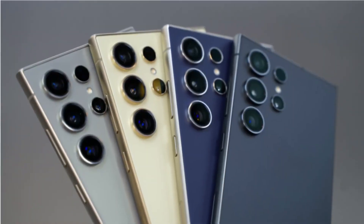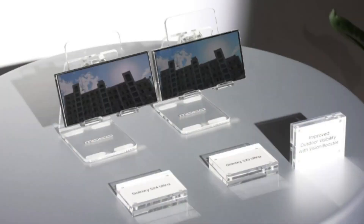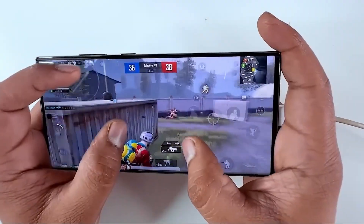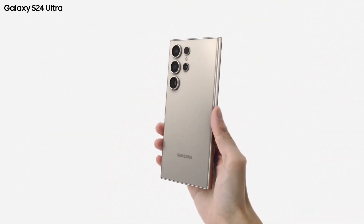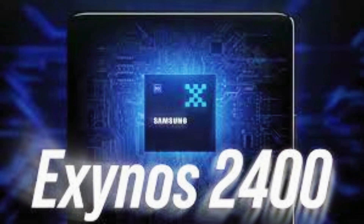Comfort and aesthetics go hand-in-hand with the Galaxy S24 Ultra. Leaks suggest a shift from curved to flat screens, making it easier to grip without sacrificing screen real estate. And it's not just about looks — the S24 Ultra is rumored to house the powerful Snapdragon 8 Gen 3 and Exynos 2400, alongside a titanium frame that's stronger and lighter than ever.